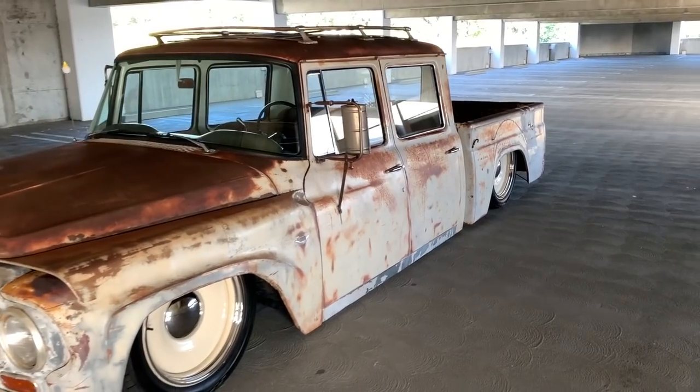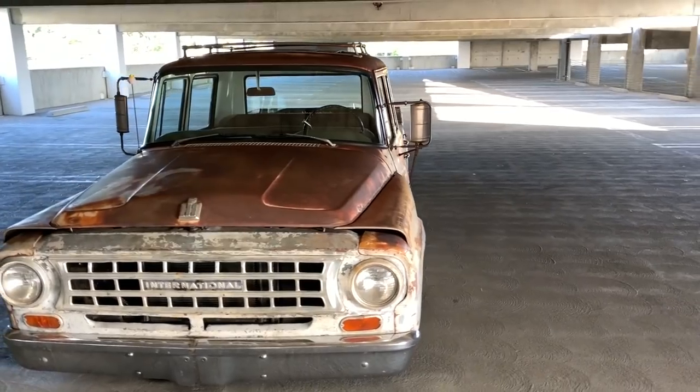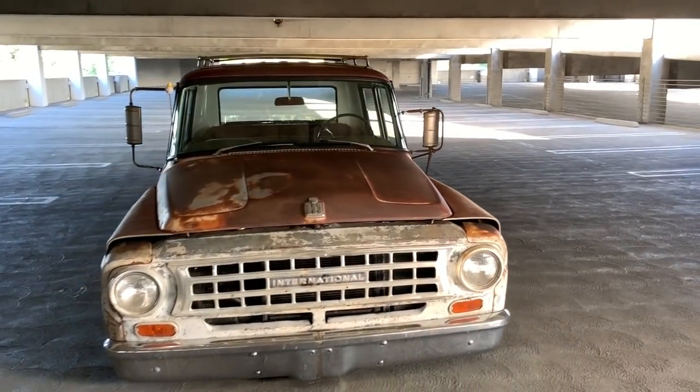The guy didn't do a really good job. He had put it on an 87 Chevy Suburban chassis, and he did a really bad job. It wasn't even safe to drive. So at that point, I knew I had to put a new chassis on it. There was no getting around that.